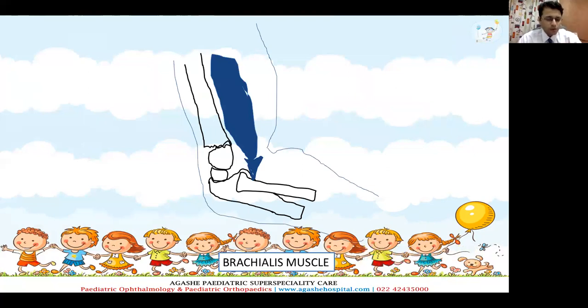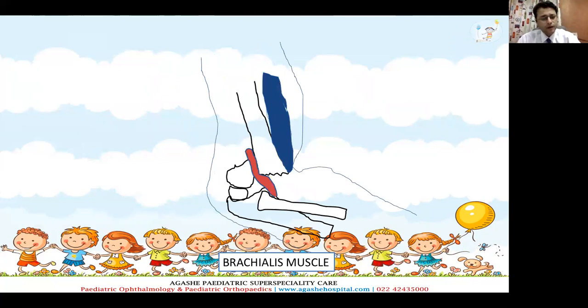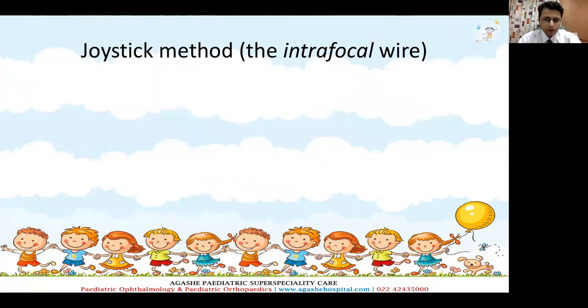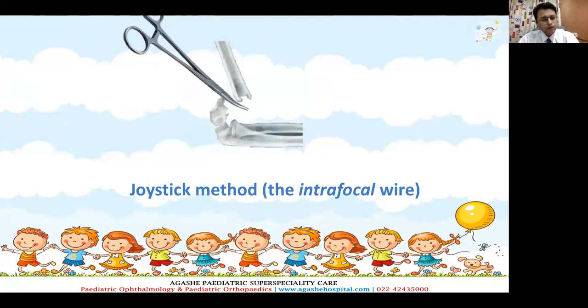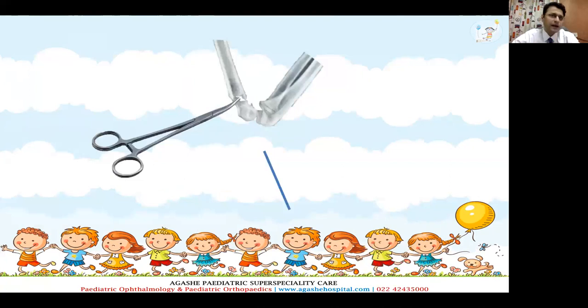To understand what happens in a supracondylar humerus fracture — when the proximal fragment goes anteriorly, the brachialis muscle is impaired at the fracture site and that prevents reduction. This is clinically shown by the brachialis sign. In this case, we do something known as the joystick method, or the intrafocal wire, or the intrafocal artery forceps method. If you have a grossly displaced fracture with gross displacement on the lateral view, you make a small puncture in the posterior aspect through the triceps, pass a small mosquito forceps or a small K-wire through the fracture site, reverse the mosquito forceps and lever it so that the entire fracture gets reduced. Once you are able to close the anterior gap visible on the lateral view, you then pass a K-wire while looking at the lateral view.